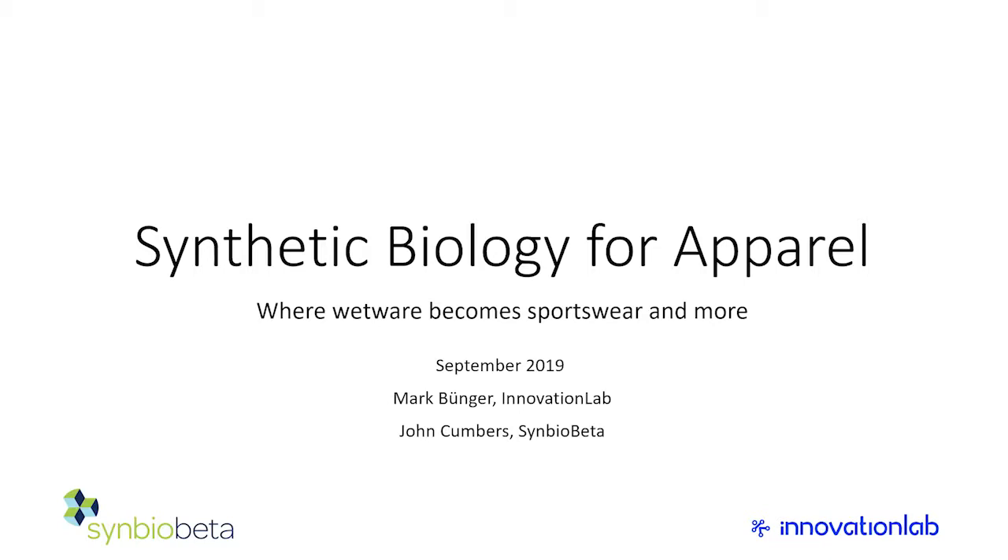It's a creative and funny title, but this is actually one of those areas where synthetic biology is a particularly good match. Even though synthetic biology is wetware — that's an allusion to the digital analogies with biology — sportswear and food are the applications we talked about most recently, just a few weeks ago.